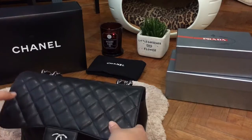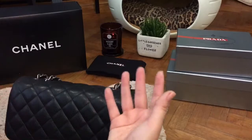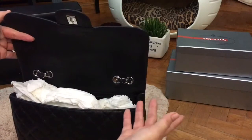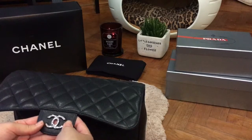I know some people say you shouldn't store it in a box because it doesn't allow ventilation for the leather. But so far, after six years, I think it's pretty okay and I've had no issues with the way I've stored it.